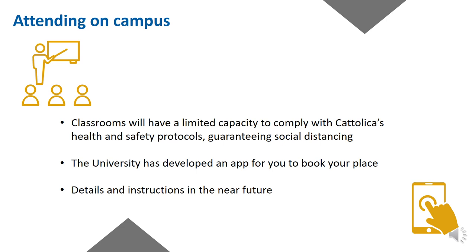What about attending on campus? There may be limitations for attending classes on campus as each classroom will have a limited capacity in accordance with current legislation and Cattolica's health and safety protocols in order to guarantee social distancing. All students present on campus from September will be assigned a group number and will be able to access campus and the various services on those days only. The university has developed an application for you to book your place and you will receive updates and instructions nearer the time.